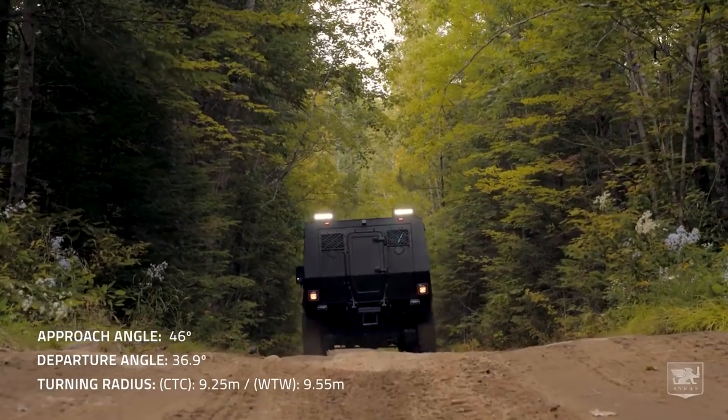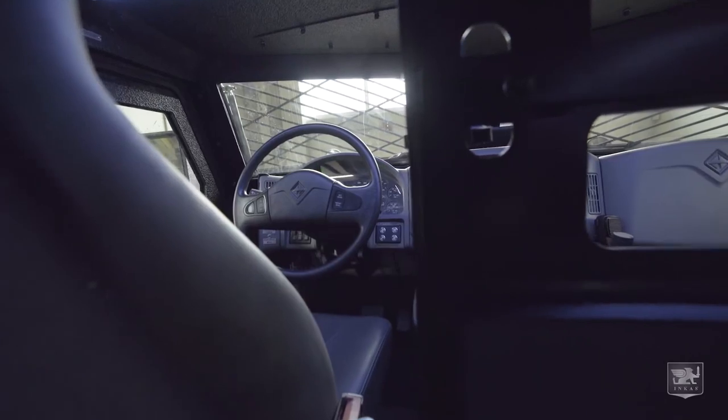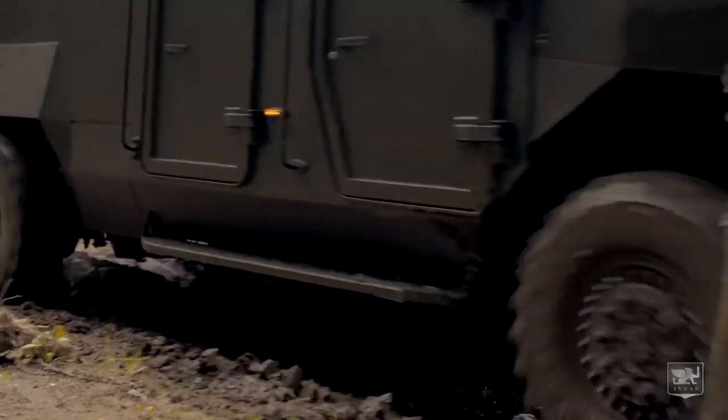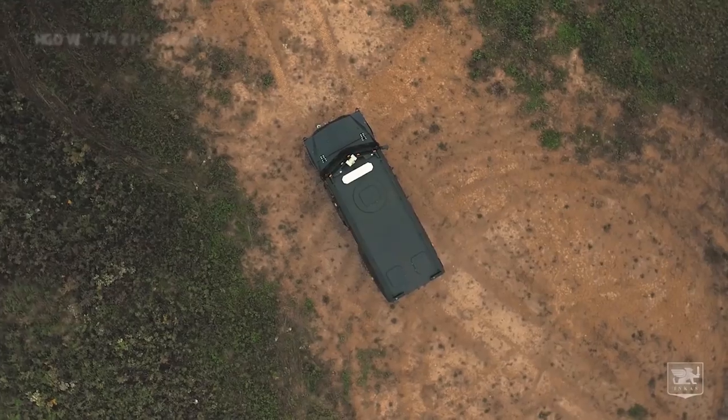Other features of the Inga Superior armored vehicle include a spacious interior for 14 people, a 330-horsepower engine, and modernized infrared and heat-detection optics. It is also equipped with all-around external cameras and combat monitoring systems.